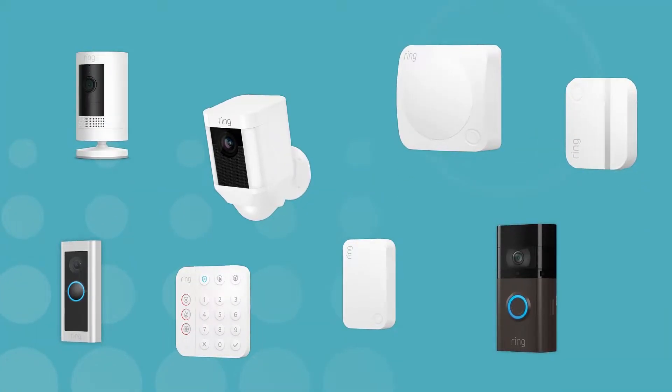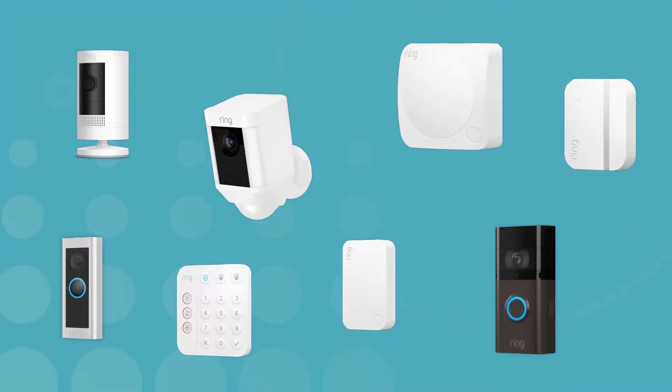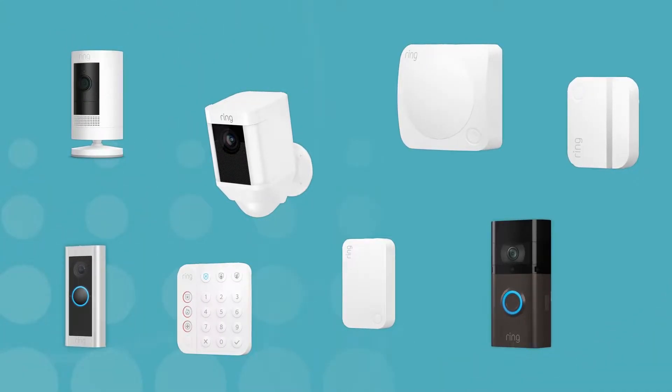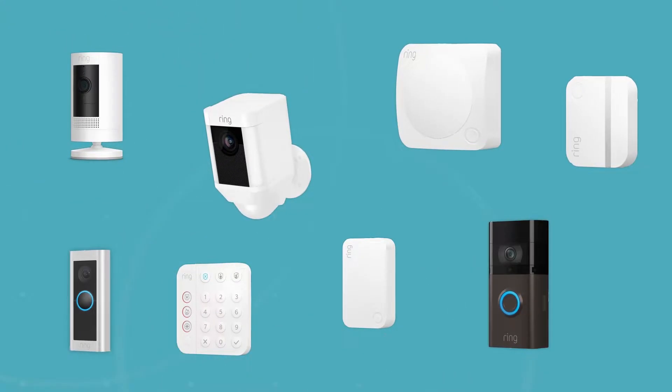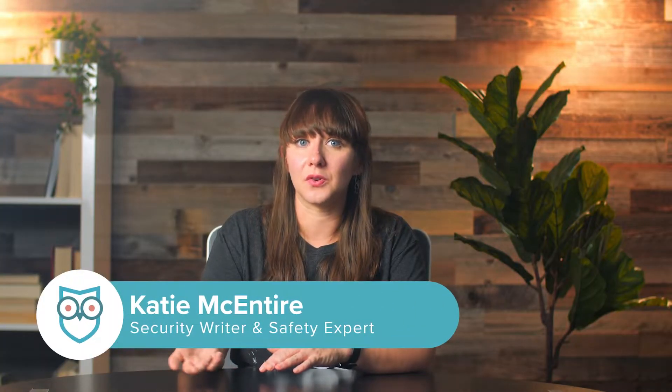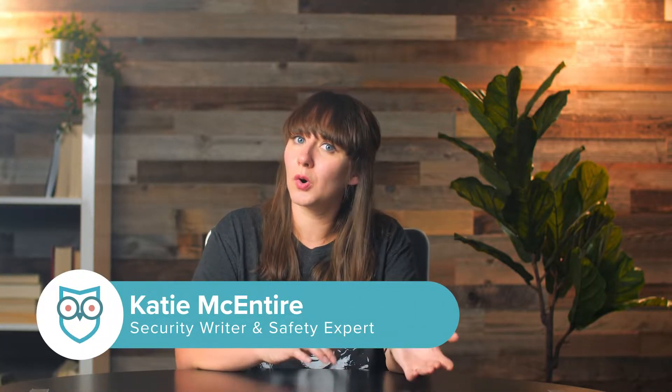The Amazon-owned security brand Ring offers about a dozen cameras and a security system. There are also guardrails for your internet, months of cloud storage, and 24/7 professional monitoring for your system. But none of those perks are included — they all require a subscription to Ring Protect. Protect ranges from the most basic features for a single camera system to more advanced options like cellular backup, and what you get depends on how much you pay.